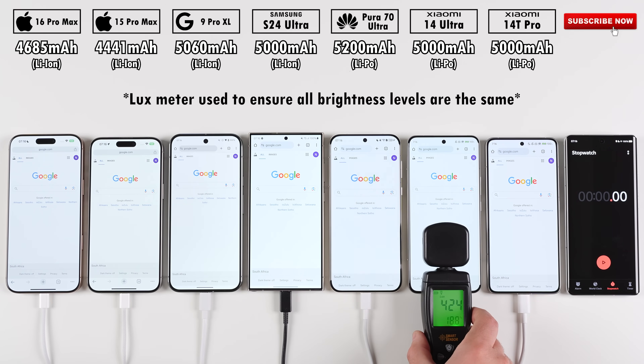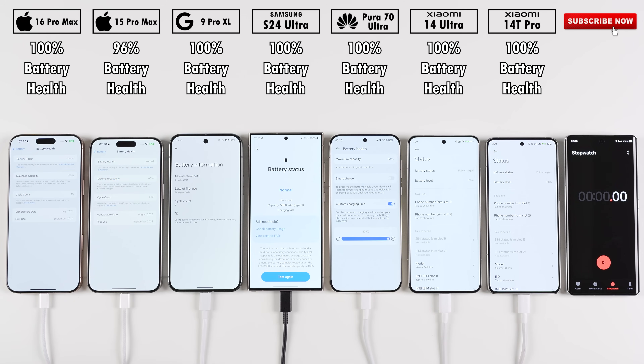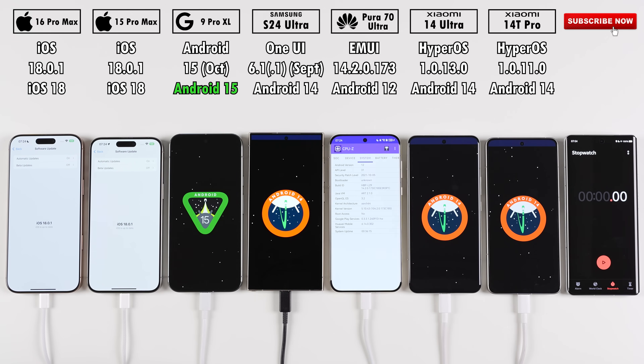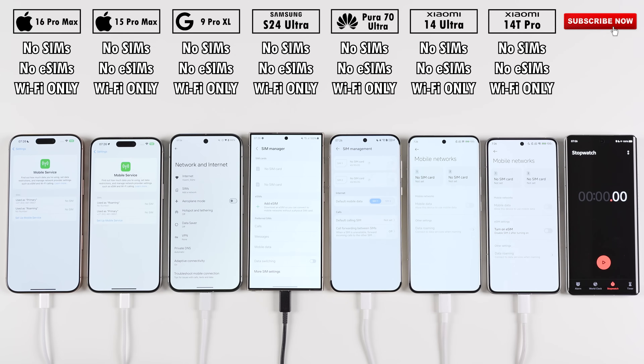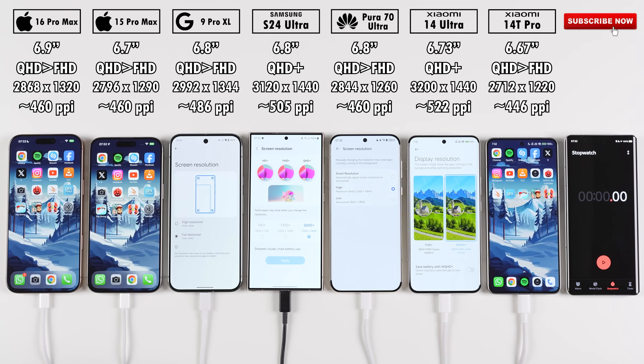All phones have been set to the exact same brightness level using a lux meter. They're all sitting on 100% battery health except for the 15 Pro Max which is on 96%. They've all been updated to their latest available software updates with the Pixel running on Android 15. They're all SIM free and only connected via WiFi. They're all using 120Hz LTPO displays except for the Xiaomi 14T Pro which has a 144Hz Adaptive Sync display.